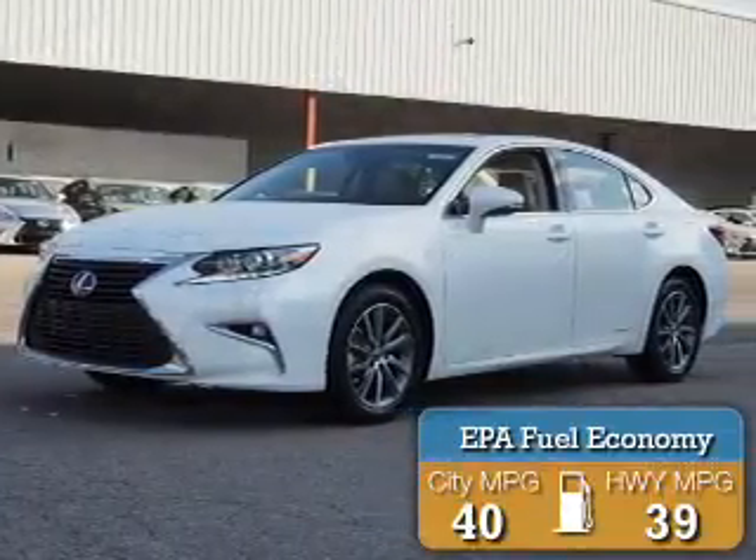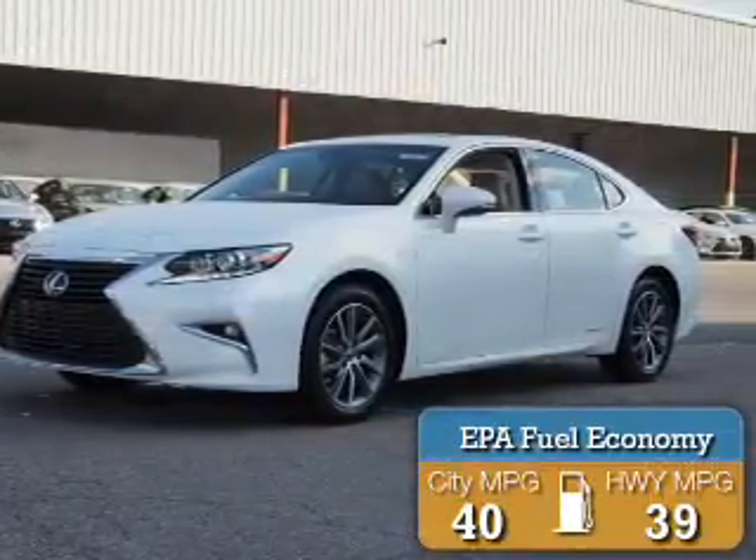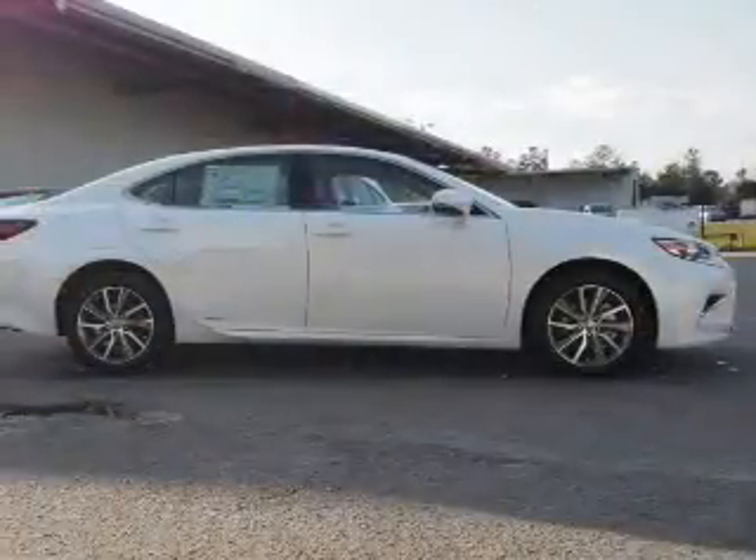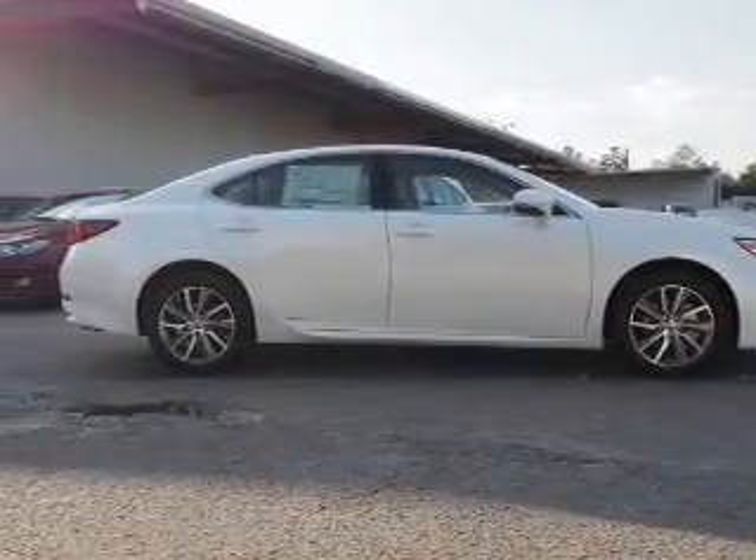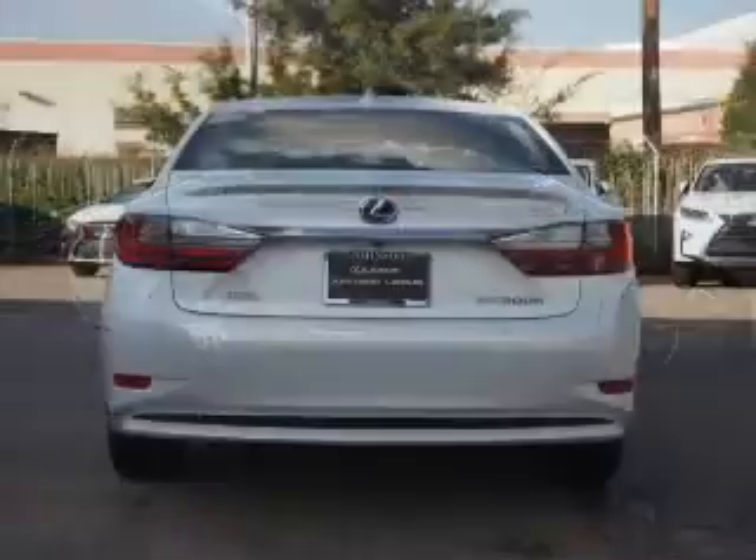Great fuel efficiency saves you money by requiring fewer trips to the gas station. The features include a power sunroof, electric trunk, auto-dimming mirrors, a spoiler, and an alarm system.